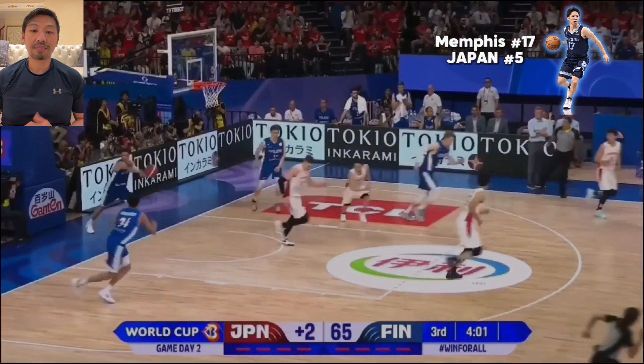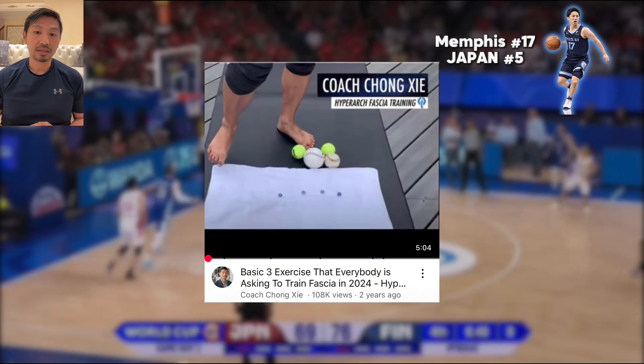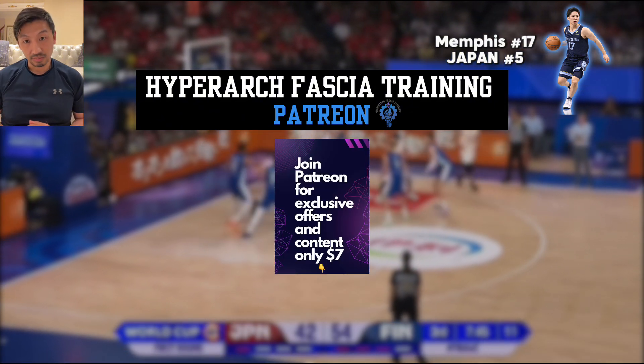If you want to start to become built differently, like the elite naturals, start doing the basic 3-HFD today. If you like this type of breakdown, give a like and subscribe to the channel.